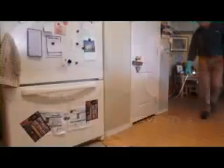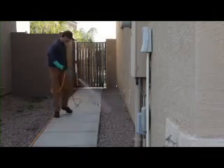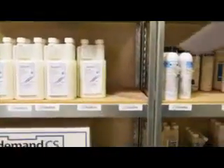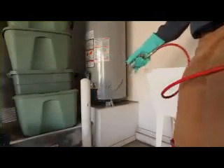One thing that's important is the versatility of the product. We can use Demand CS inside and out, and it's our standard go-to product. We don't need to have a huge, vast array of products on our belts. We can just use our go-to product, which is Demand CS. And if you read the label, it covers a huge spectrum of pests — pretty much anything and everything you're going to run into is on the label.